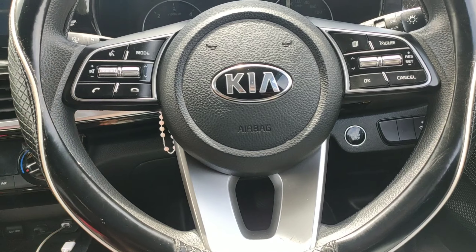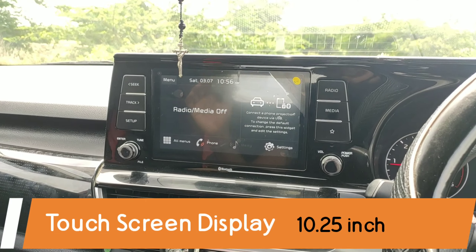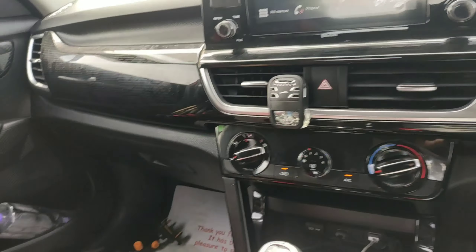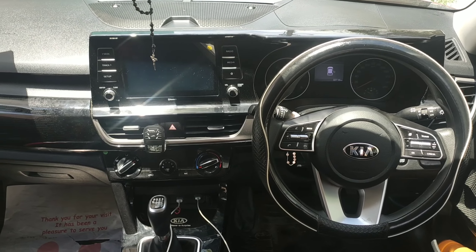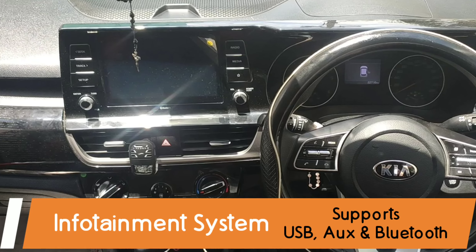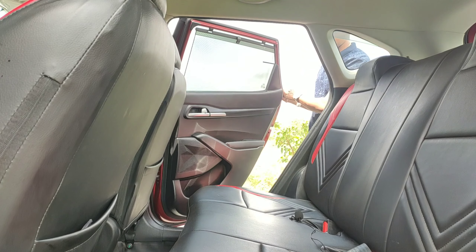Coming to the interiors of this car, the steering wheel feels a bit crowded — there are a lot of controls. This car comes with a 10.25-inch display, which is quite massive, and the AC controls are quite simple. This car also comes with a Bose sound system. The infotainment system has Android Auto and Apple CarPlay, and it's USB, AUX, and Bluetooth compatible.